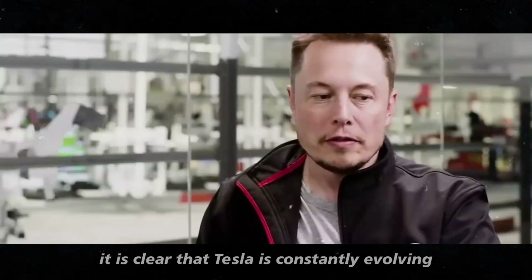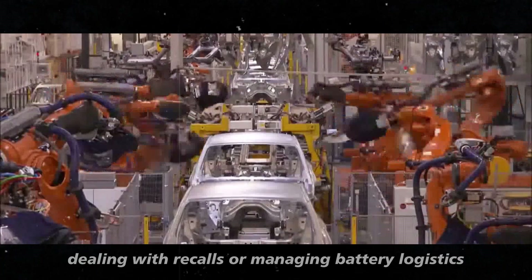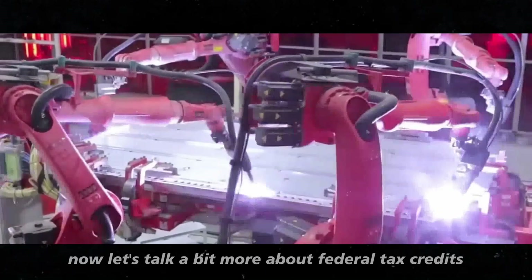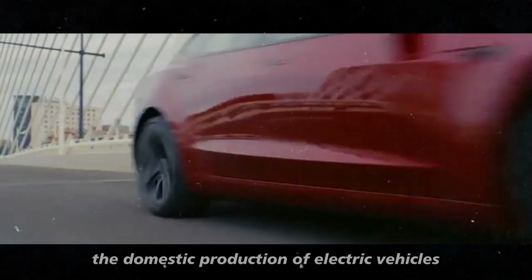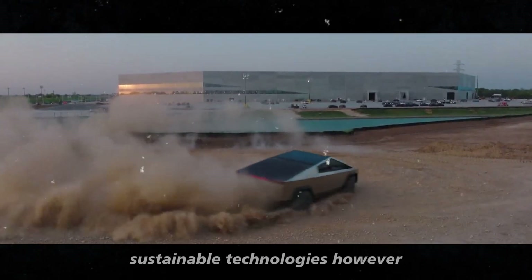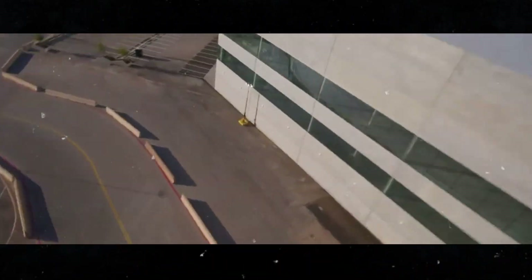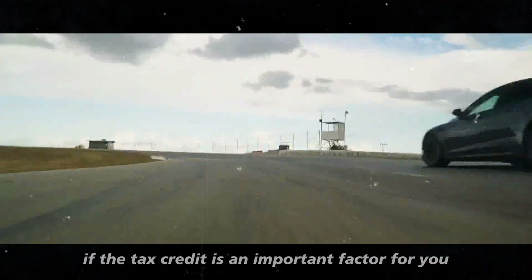With all these developments, it is clear that Tesla is constantly evolving — whether it's adjusting prices, dealing with recalls, or managing battery logistics, the company is always looking for ways to improve and adapt to the market. Federal tax credits are not just an incentive for buyers, but also a way to promote domestic production of electric vehicles, helping create jobs and encourage cleaner technologies. However, eligibility for these credits can be confusing, especially with Tesla's new strategy of selling vehicle variants with different types of batteries. So it's important to do your research and understand what type of battery your vehicle has before buying, especially if the tax credit is an important factor for you.